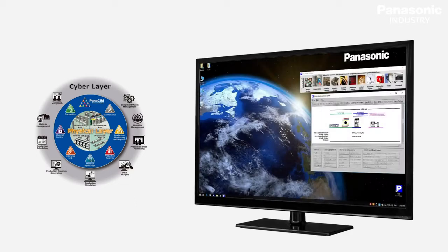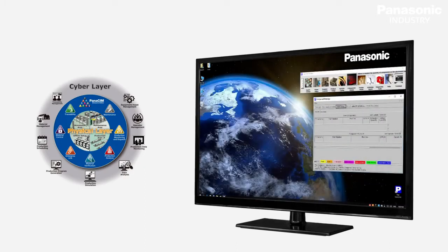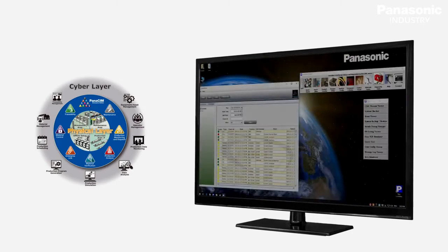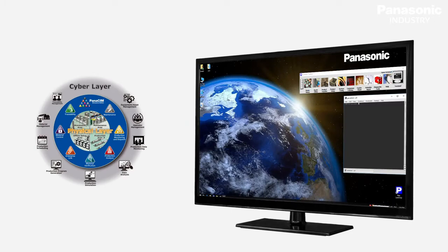Panasonic is a next-generation MES with its unique decentralized concept. It introduces individual line servers combined with a cluster concept where materials can be shared flexibly among connected lines through its material control module. It consists of several modules that provide a completely integrated management of the SMT floor. Panasonic is a true multi-level manufacturing execution system that helps eliminate redundant manual processes and supports from machine level to cloud level.